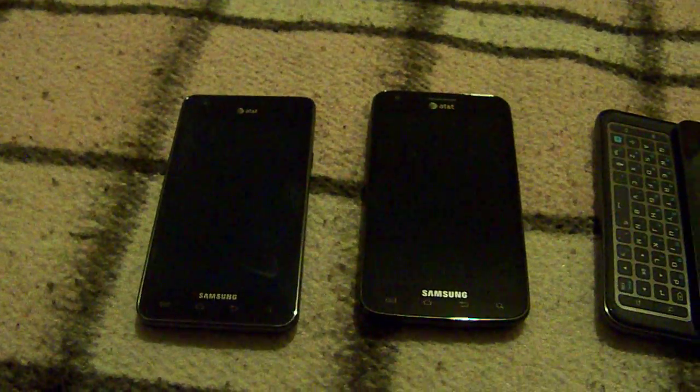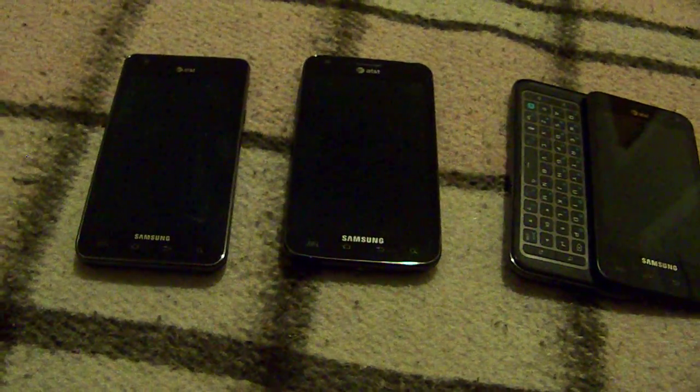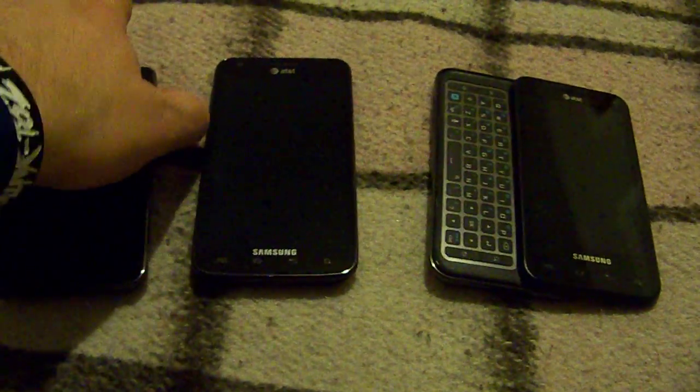There's not a whole lot of differences, really. If I had to pick a phone, I'd say the Skyrocket, just because of the 4G. The other two don't have 4G.